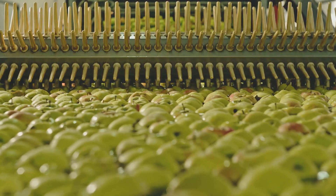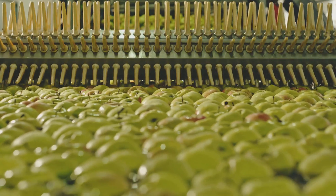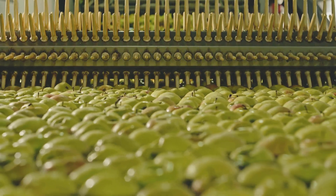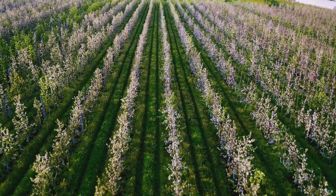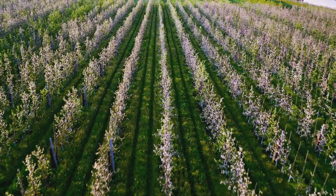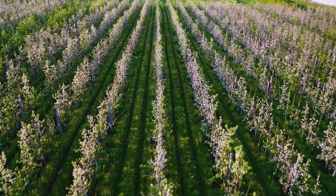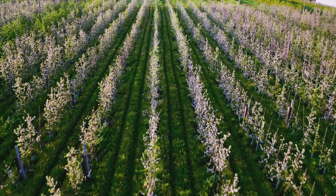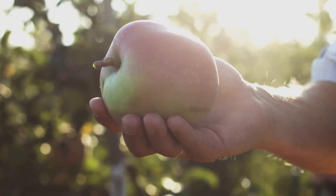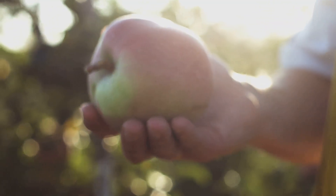This massive scale of production wouldn't be possible without the innovative technology that drives every step of the process. Sorting, packing and shipping are all streamlined to ensure efficiency. Drones and automated systems monitor the health of the orchards and optimise water usage. So let's take a bite out of the world of modern apple farming — from the first bloom to the final bite, it's a journey worth appreciating.